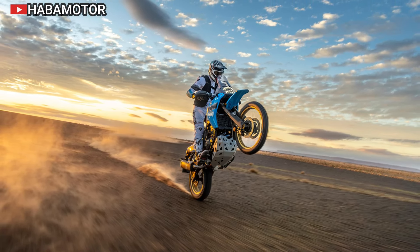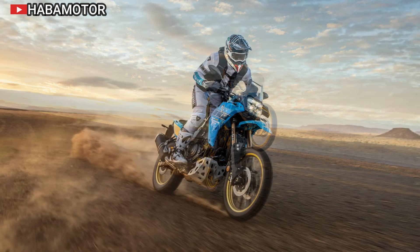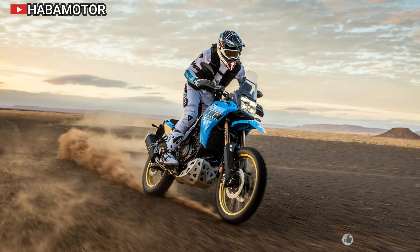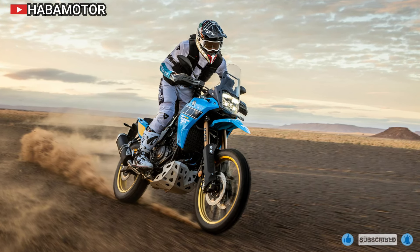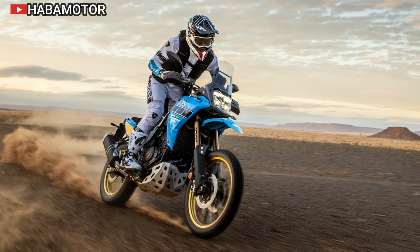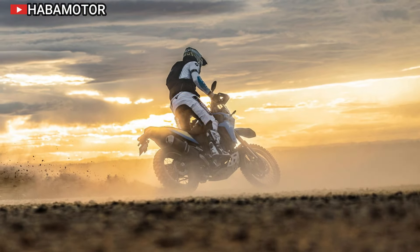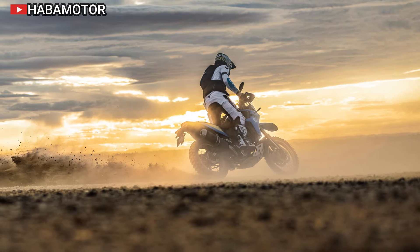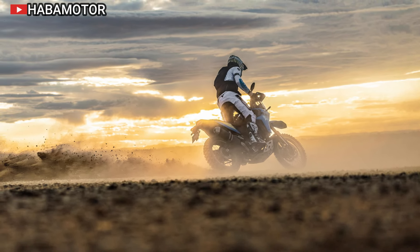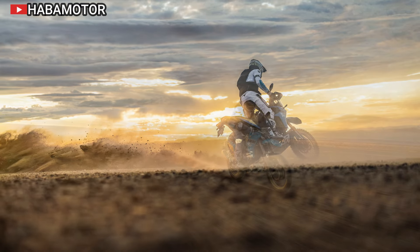To enhance rider comfort, Yamaha redesigned the fuel tank for better weight distribution and control during off-road rides. The tank's lower fuel cap and forward positioning improve balance and make it easier to shift weight, giving riders improved knee grip on challenging surfaces. These adjustments, along with the narrow shape and flat rally seat, provide the flexibility required for serious off-road adventures.